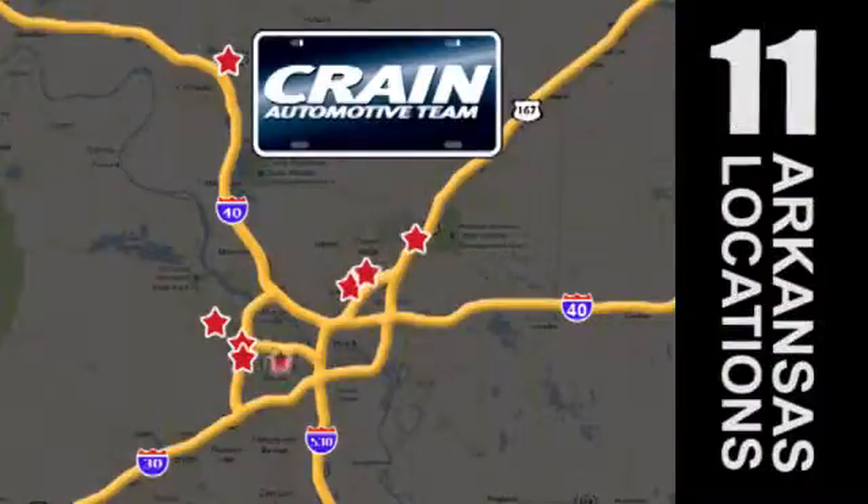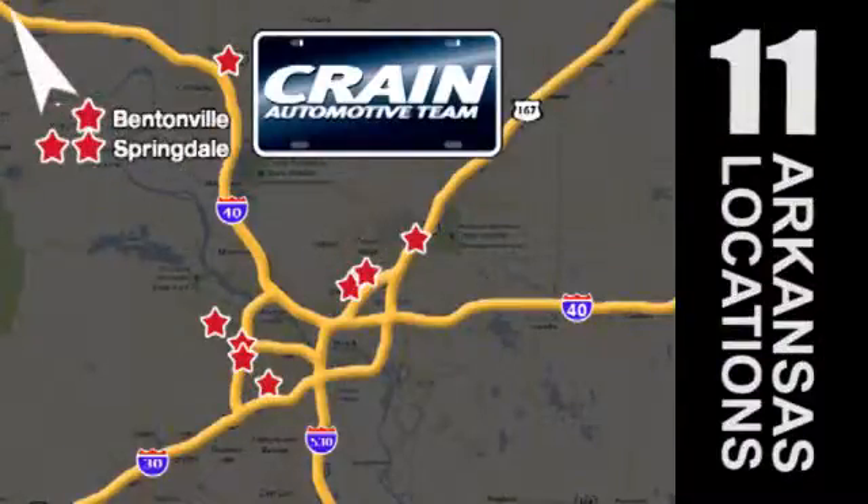Visit us anytime at craneteam.com. Go, go, go. The crane team's got them. Craneteam.com.